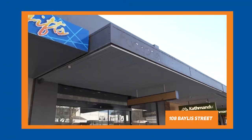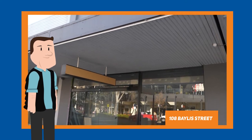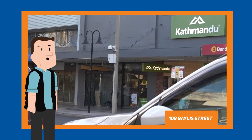On the leasing side of things, we've recently just leased 108 Bayless Street to Sheridan — sheets, bath towels, bath mats, all those things. They're currently doing their fit out and we expect them to have a grand opening in November. Really good news from a retail and main street point of view.